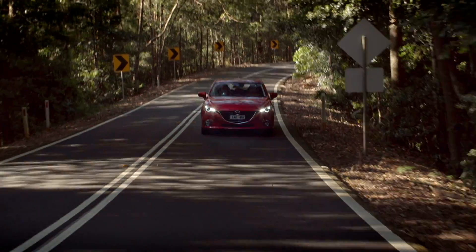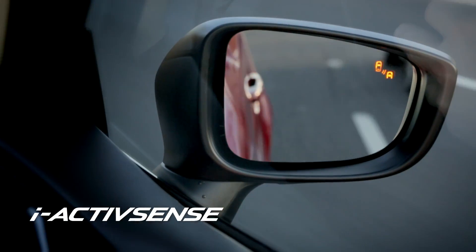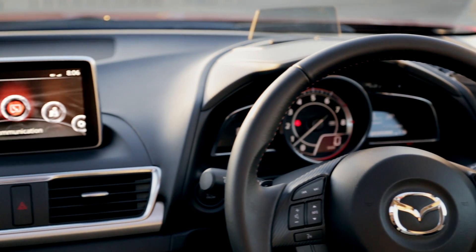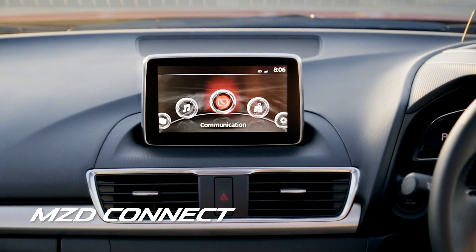Third, it's packed with iActiveSense advanced safety technologies that support the driver and help avoid or minimise hazards. And fourth, it now has Mazda's brand new infotainment system, MZD Connect.